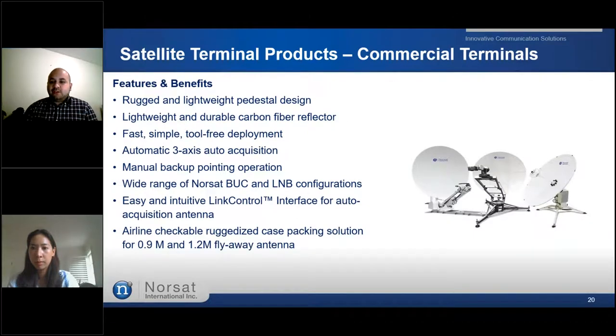We will now showcase our commercial terminals, which we call the Wayfair family line. The NORSAT Wayfair commercial antennas are fast-deploying, easy to use, and compact, ideal for commercial applications in various industries. A fly-away antenna offers excellent rugged and reliable satellite links. A drive-away antenna deploys easily with reliable acquisition and tracking on an emergency vehicle. And the fixed antenna is for one-time deployment for permanent applications.